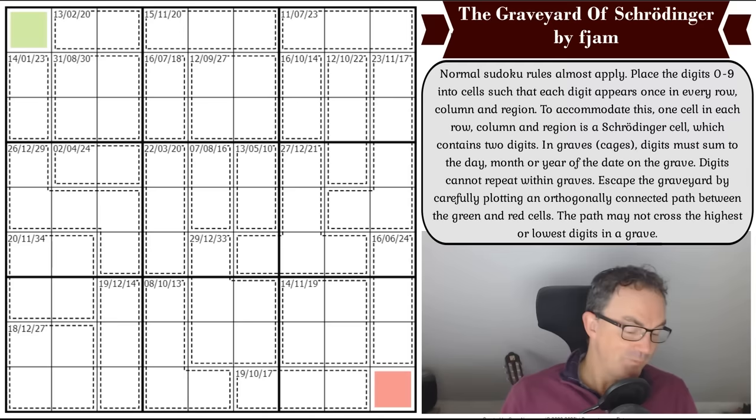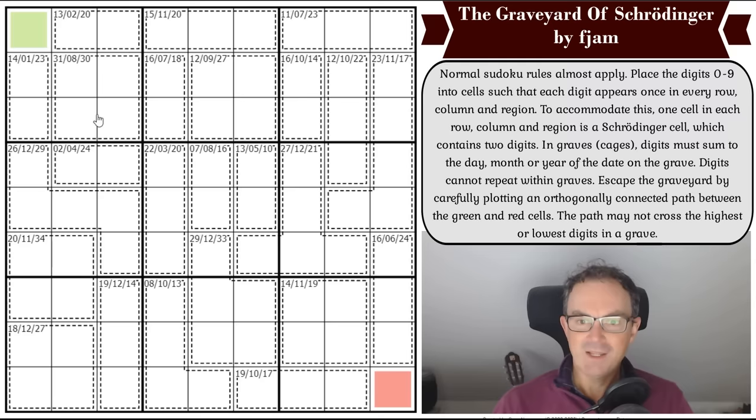With that, I'm going to settle into solving mode and try to distract myself from the appalling weather here in the UK at the moment. These are the rules of the puzzle: normal Sudoku rules almost apply, so we have to place the digits zero to nine into cells such that each digit appears once in every row, column, and region. To accommodate this, one cell in each row, column, and region is a Schrodinger cell which contains two digits — simultaneously alive and dead.